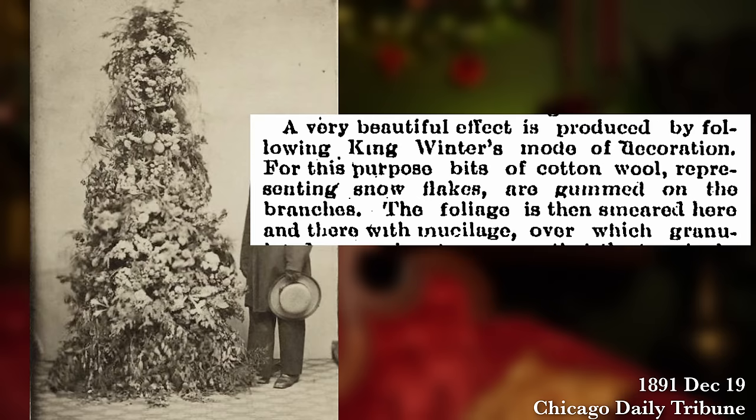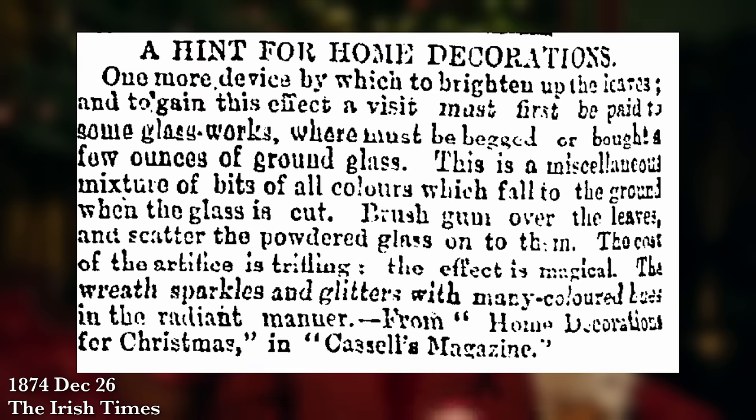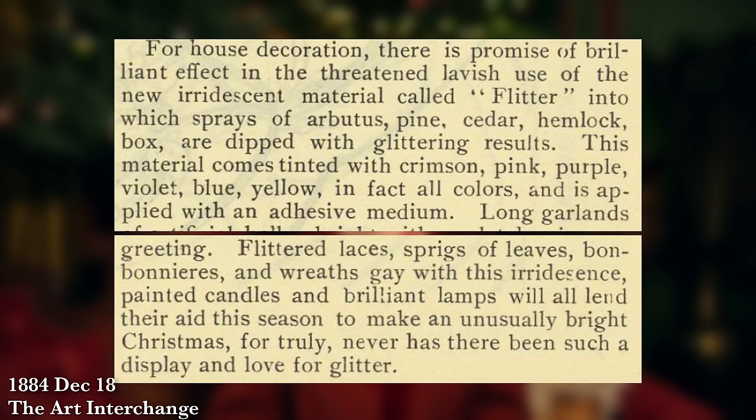If that wasn't enough, they really loved the idea of fake snow. Much like we put a lot of fake snow on our Christmas decorations today, they came up with their own way of doing it — usually starting with cotton or wool in little tufts to replace little clumps of snow, then on top of that went some sort of glue, and then you would add whatever sparkly substance you wanted. The recommendations varied from sugar to Epsom salts, flaked mica, or crushed glass, which you could get from your local glass makers or buy labeled as 'frost.' They even had a brand called Flitter mentioned in 1884, which had all sorts of colorful different glitters you could place on top of your snow puffs.